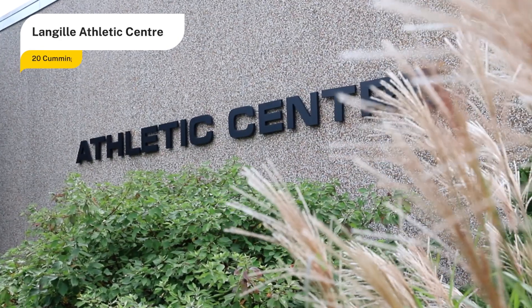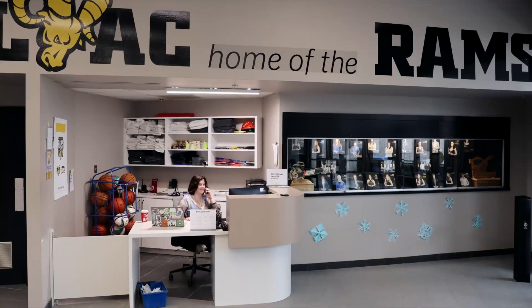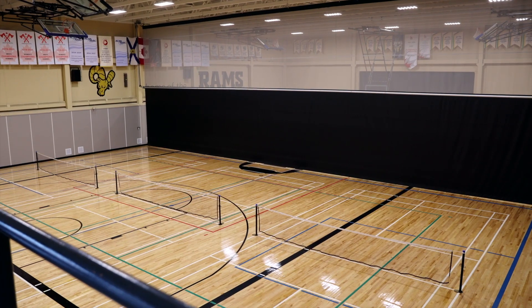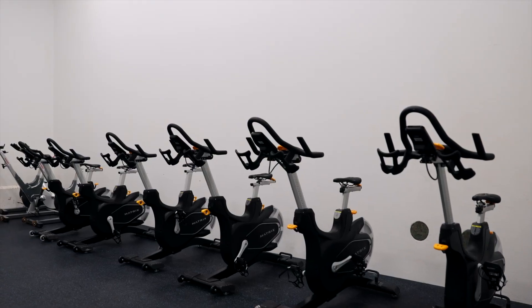The Langeville Athletic Center is home to the Rams varsity sports team and 40,000 square feet of space for sports and fitness facilities and programs. Fun fact: students have unlimited access to our Athletic Center. There are two gymnasiums accommodating basketball, volleyball, badminton, indoor soccer, plus squash courts, along with our fitness and weight rooms.